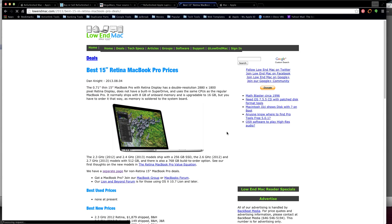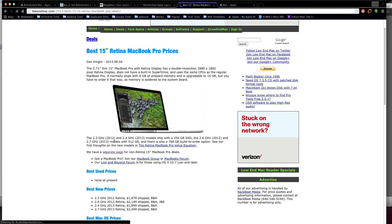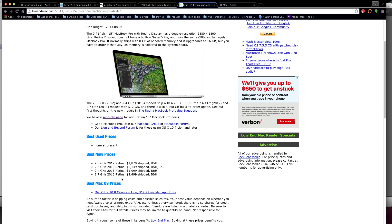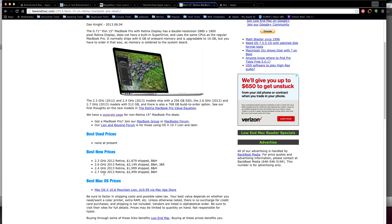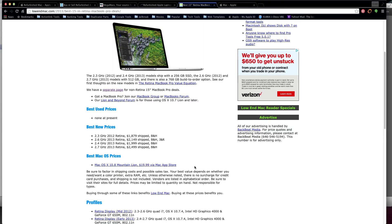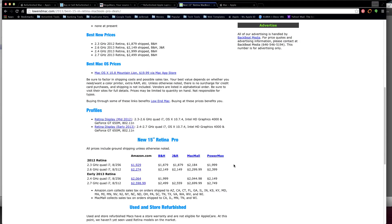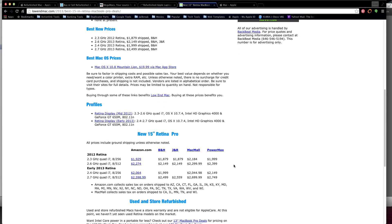Looking at their MacBook Pro Retina deals: they have a 2.3 GHz 2012 model and a 2.4 GHz 2013 model with different specs for memory and hard drive. The best new price for the 2.3 GHz 2012 Retina is $1,879 shipped, going up to $2,500 for a 2.7 GHz 2013 with Retina. That's still very expensive for an older Mac, even though Macs do hold their prices well. That's why this site is ranked at number four. Now let's move on to number three.